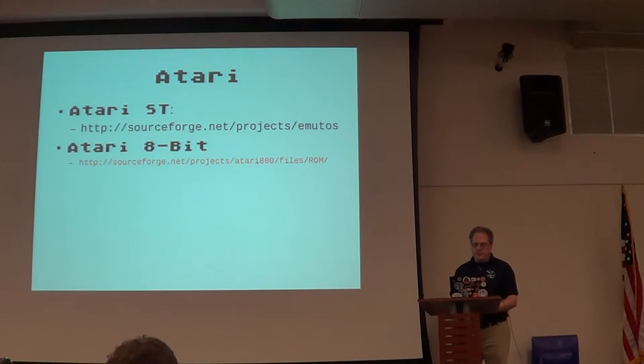On the Atari 8-bit side, there isn't a legal ROM unfortunately available, in the sense that there's one ROM that was shipped with PCXformer that people are using, but that wasn't the license for it. Where the license for the Atari ROMs are, I don't know. I wish that Atari, or whoever owns them nowadays, would do something similar to what Amiga Forever does and just release the ROMs available for emulation. But what can you do?